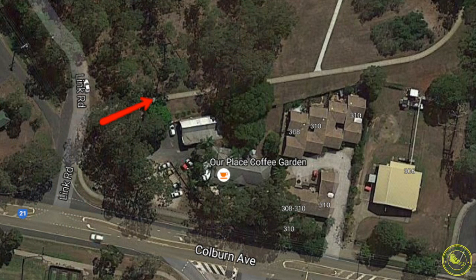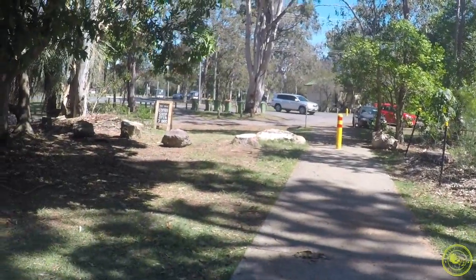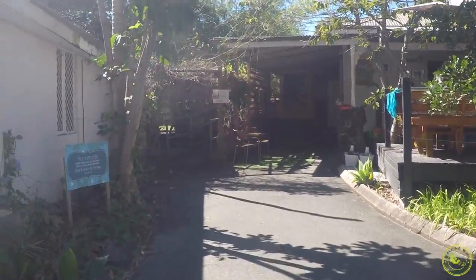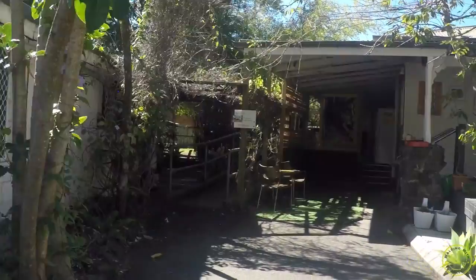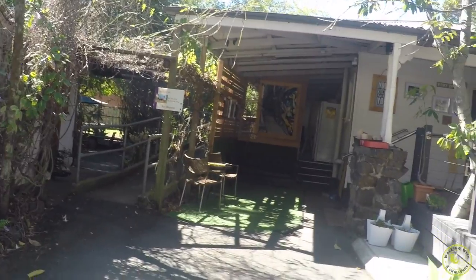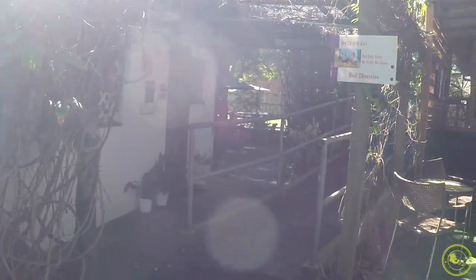To start the walk you've got two options. You can start straight away from where the arrow is pointing on the screen, jumping onto the actual path, or you can follow us through the video and we'll show you another way — going through the coffee shop on the left-hand side. You can walk through that little pathway there and see what a nice setup it is.